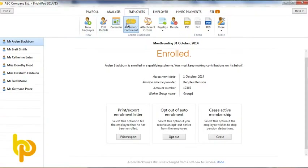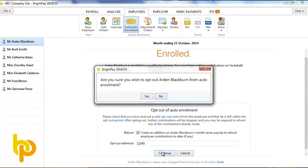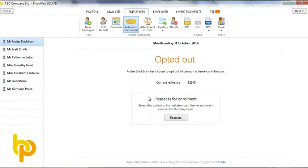Eligible job holders are enrolled by you whether they like it or not. However, after being enrolled, they can opt out. Within the opt-out period, they must give you an opt-out notice, which they will have received from the pension company. BrightPay will then refund all deductions already made and show this refund on the pay slip.